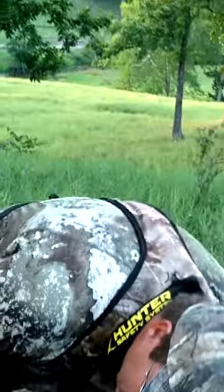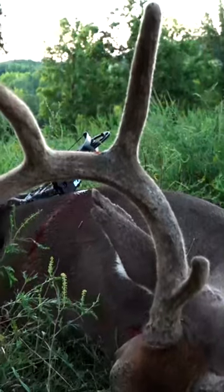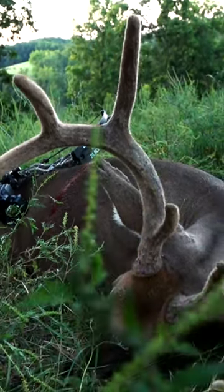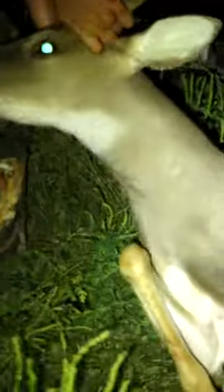He's my first Kentucky whitetail in velvet. There's not many places you can go and hunt velvet — this is one of them. He's definitely going on the wall. He's definitely going in the freezer because I don't know if I'll ever get the opportunity to actually hunt a velvet buck again.